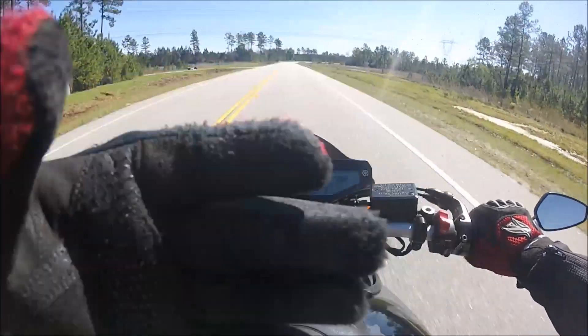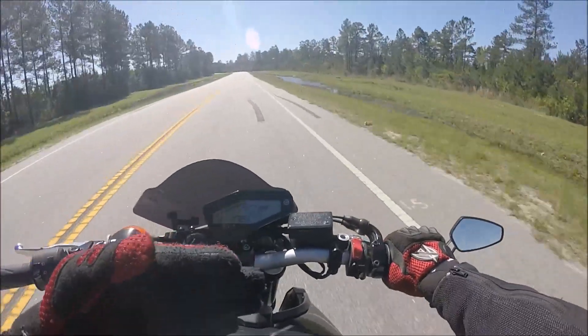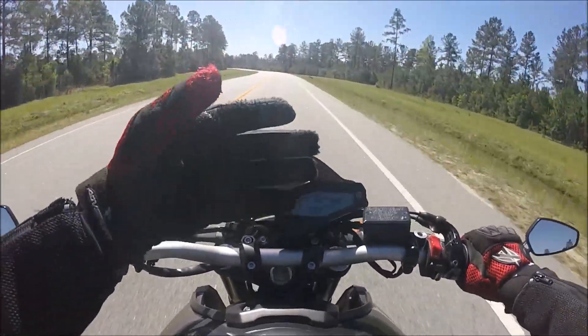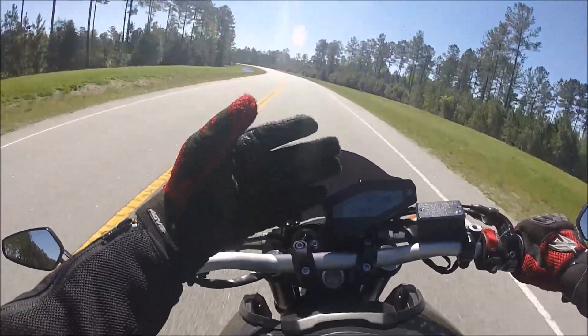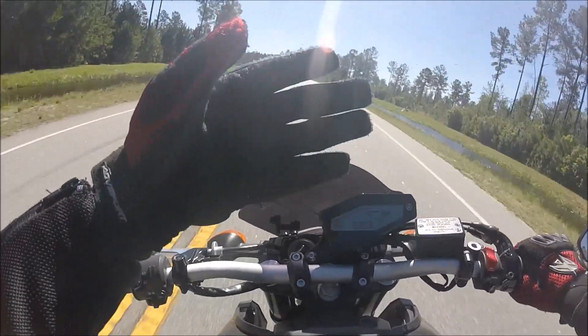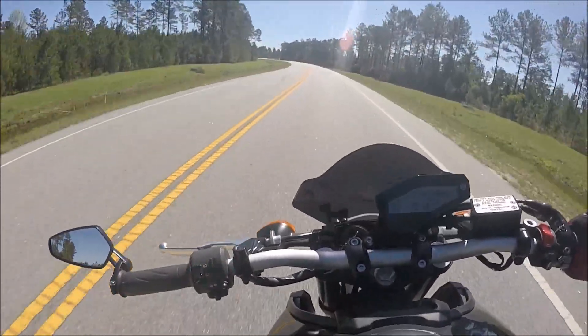Let me lift my hand and feel it — right here I can feel the pressure hitting my hand. Nothing, nothing, nothing — boom, boom — all the wind is right here. Nothing up front but boom, right in my face, right at my neck, going straight up underneath the chin bar into my helmet.